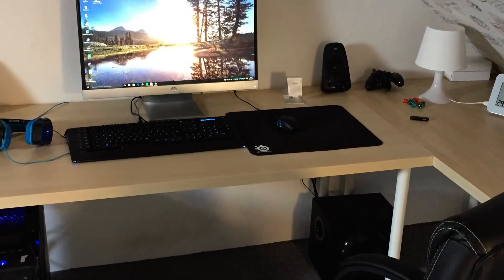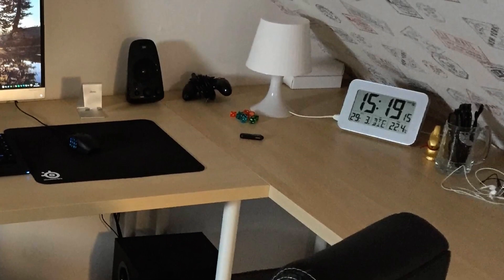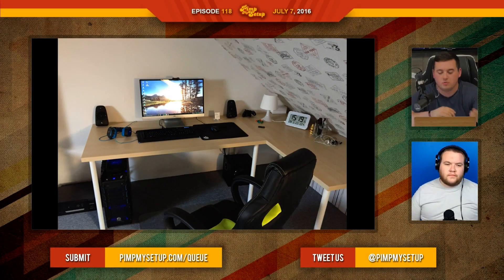Bryson scored a 63. The next setup was submitted by Julian. It's very simple, very straight to the point, and I can see it's not finished because there's still a lot to do. It's at a stage where it's not awful — there's nothing he needs to fix immediately, he just needs to add on. On the right side you just have headphones and stuff sitting there; clean that up and do something cool and personable, or put something on the wall behind the monitor.